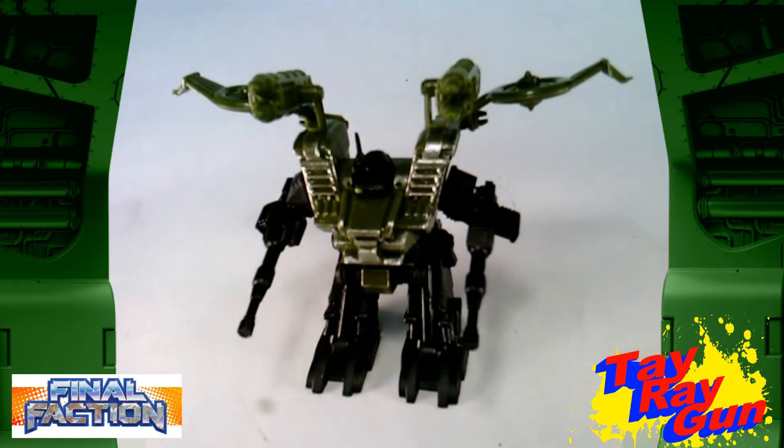Keep in mind the sets themselves: the figure is $1.25 and the weapon accessory set is $1.25, so you're looking at a grand total of about $2.50 for an action figure with accessories. And it is solid, solid, solid. Greenbrier and the Final Faction team have really given us some fantastic toys, and they're continuing to do so.